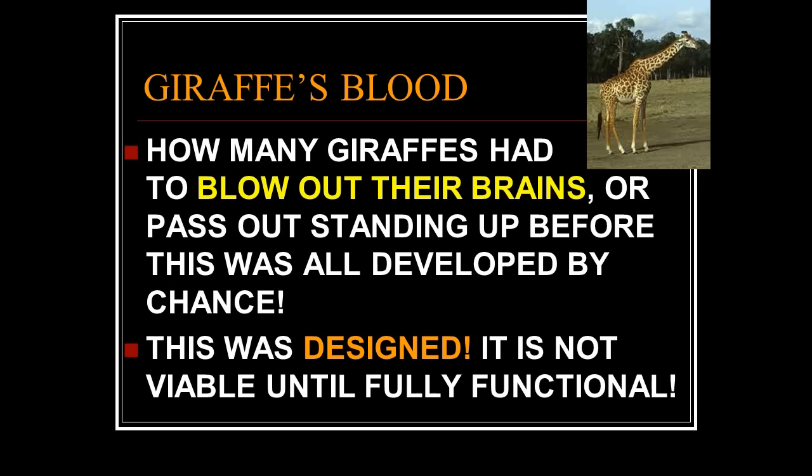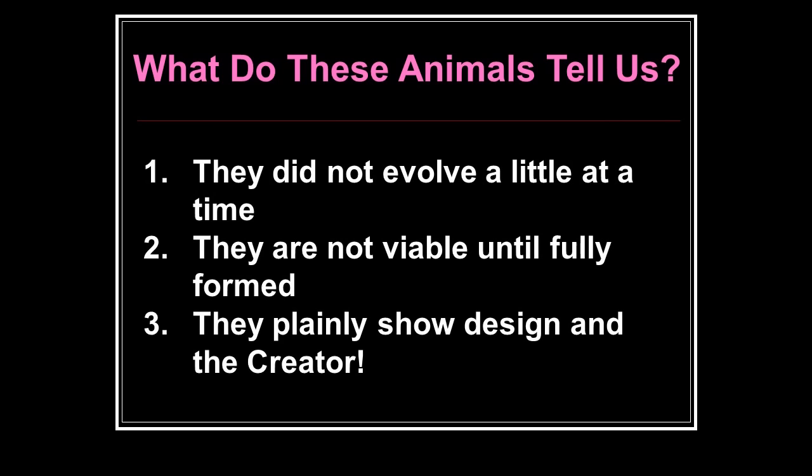How many giraffes had to blow out their brains or pass out before it was all developed by chance? The answer is zero — because it was designed this way from the start. It is not viable until fully functional. What do these animals tell us? They did not evolve a little at a time. They were all designed, fully formed. They are not viable — they cannot live — until they're fully formed with all the pieces, all the organs, and all the process systems.